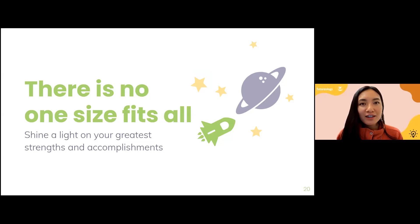There is no one-size-fits-all. We are going to try to tailor your resume to what you're applying for. You want to shine a light on your greatest strengths and accomplishments based on what you're applying for. Even if you don't know what you're applying for, we still want to highlight your greatest strengths and accomplishments as a high school student — that's the purpose of the resume.